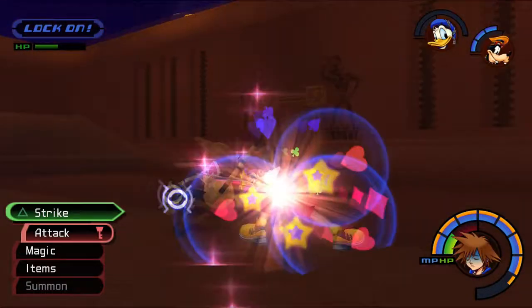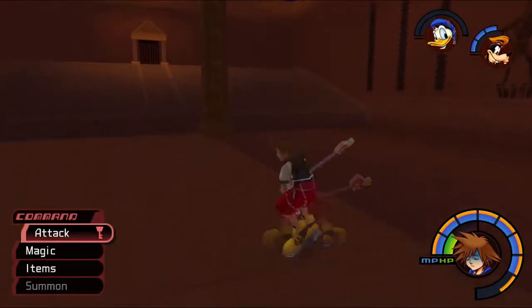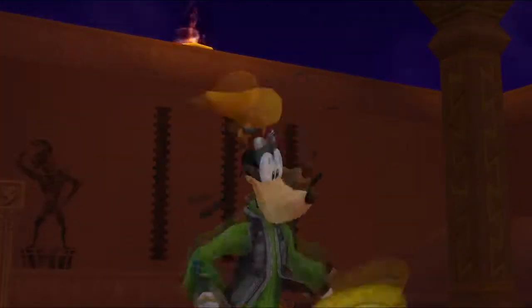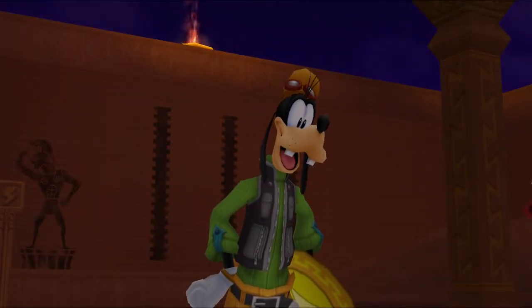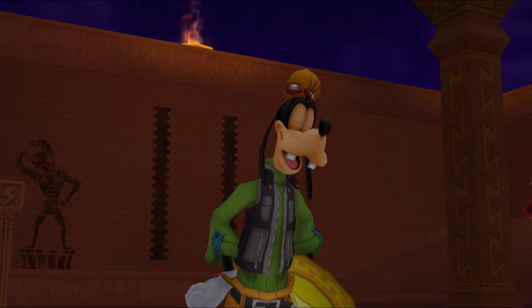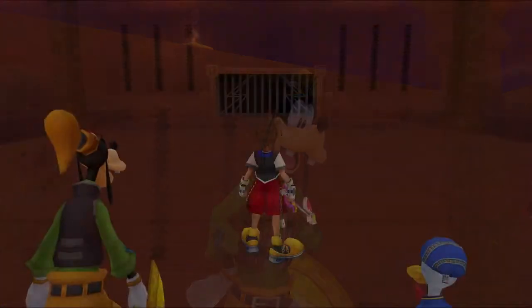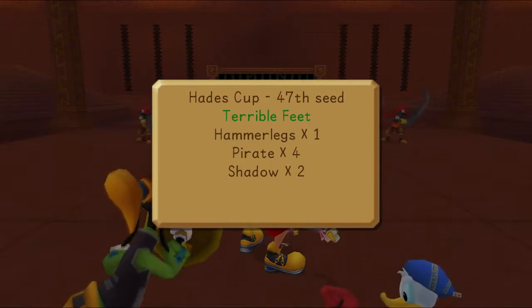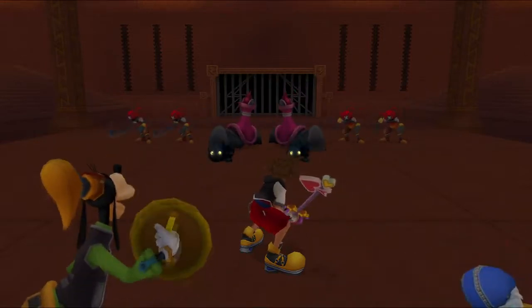It must really suck when you kill an enemy before the third hit, they're already dead, and then the finisher still comes out anyway. Yeah, that's pretty awkward.